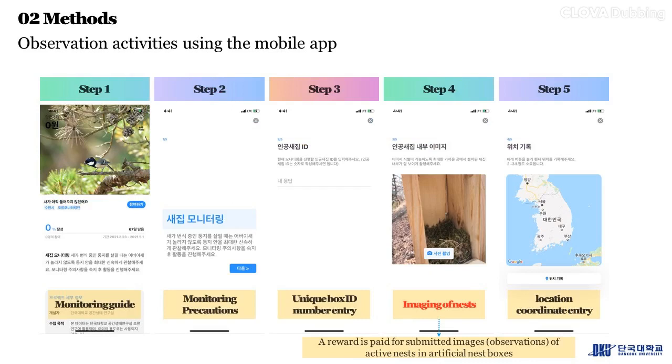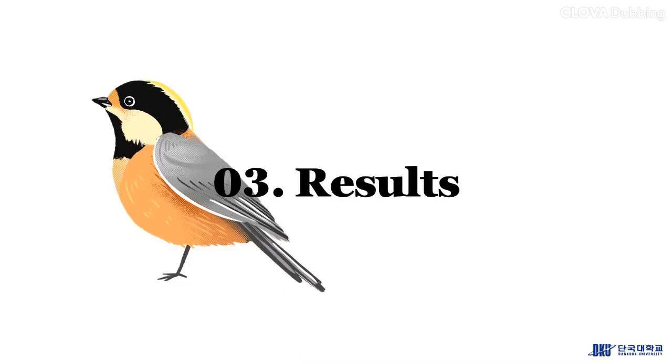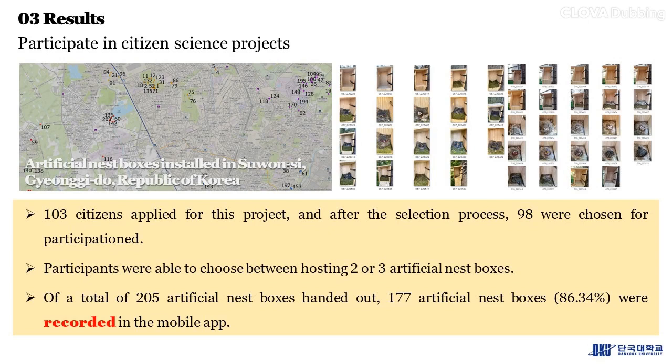The monitoring workflow consists of five steps: Step 1, monitoring guide; Step 2, monitoring precautions; Step 3, unique box ID number entry; Step 4, imaging of nests — a reward is paid for submitted images of active nests in artificial nest boxes; Step 5, location coordinate entry.